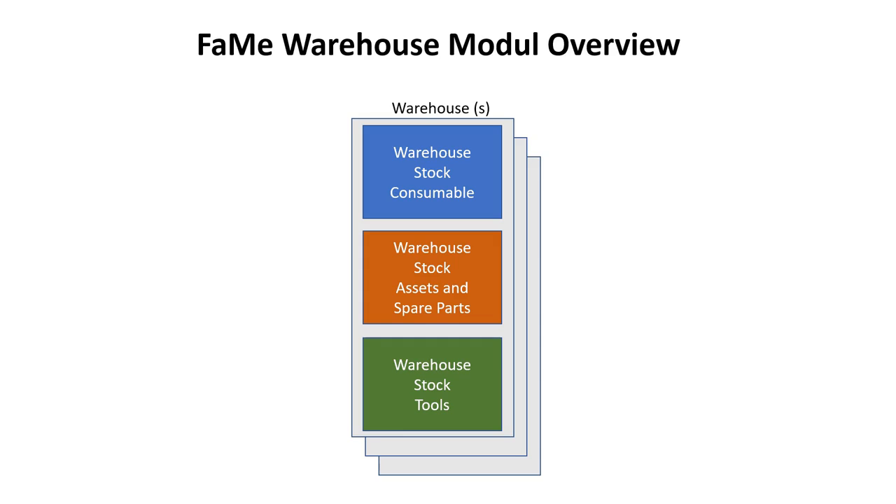The last category of warehouse items are tools. The warehouse has to manage the in and out frequency of tools. The technician loans tools for a predefined time. The system records the outgoing and incoming movement of the particular tool and overviews the availability at the warehouse.